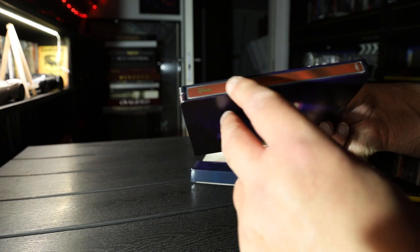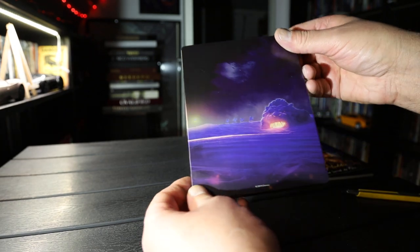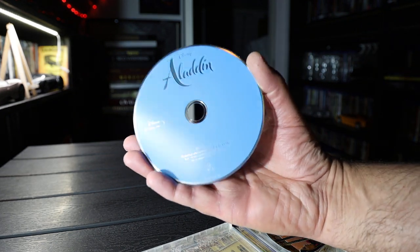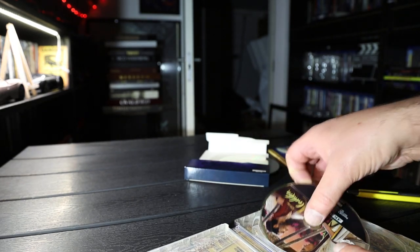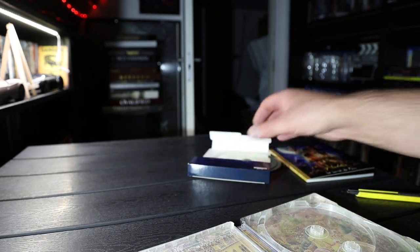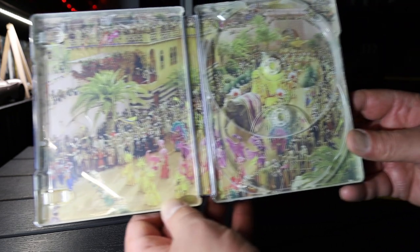Spine: Disney Aladdin. Disney Blu-ray. Backside. Disc going loose. That's the Blu-ray disc. 4K disc with artwork. And side art.